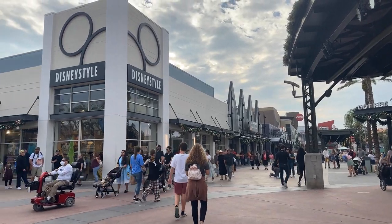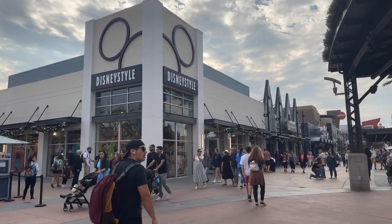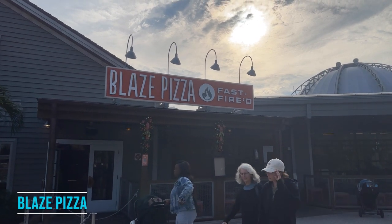Lots of shopping, lots of places to eat, sit-down restaurants, quick-serve spots, awesome snacks. Let's dive in. Town Center in Disney Springs is home to Blaze, a build-your-own pizza quick-serve spot.